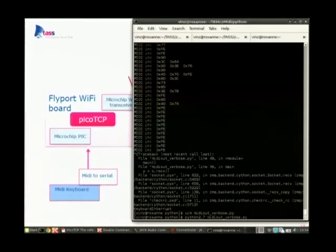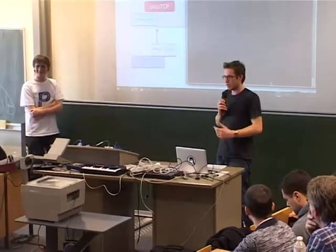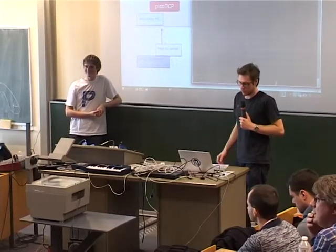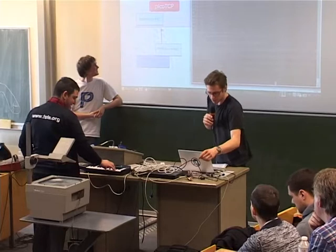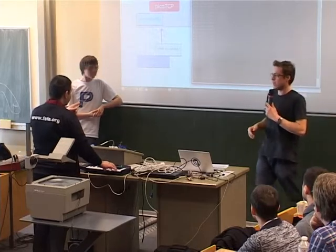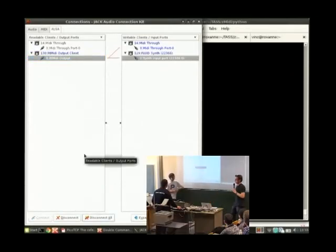I'll power up the device and let it connect to the Wi-Fi network. I don't know if anyone here can actually play piano because I can't — is there anyone who wants to play a few notes? The board is USB powered. The board is connected; I'll now connect the Python script and you can see it's immediately receiving MIDI messages. Now I have this virtual MIDI device and I'll connect it to a synthesizer so you should be able to play the piano.